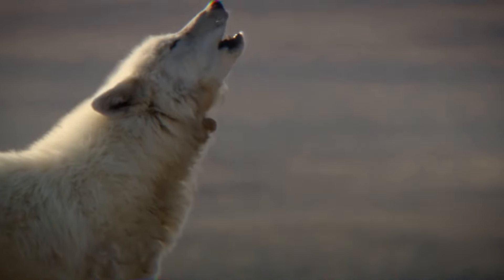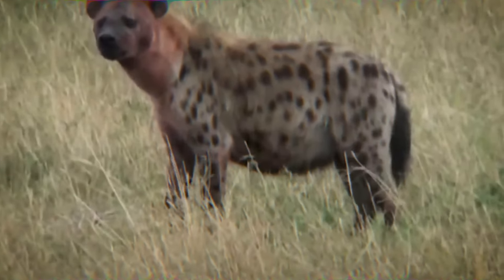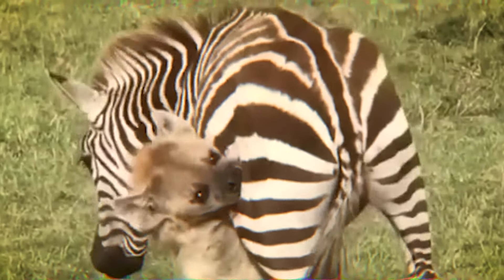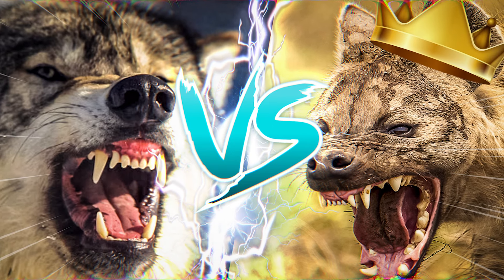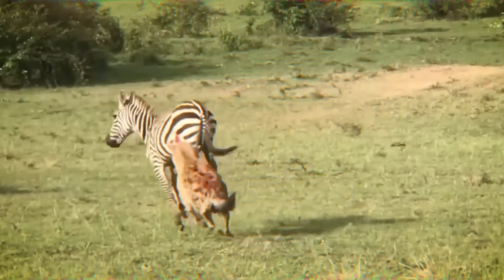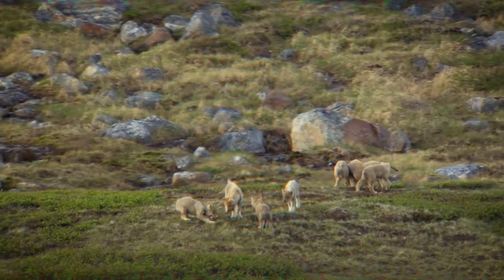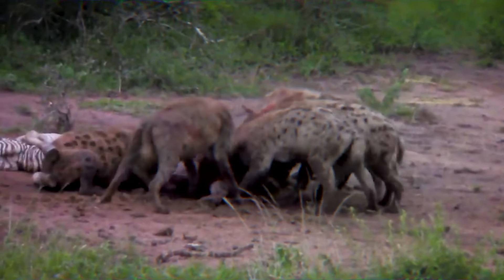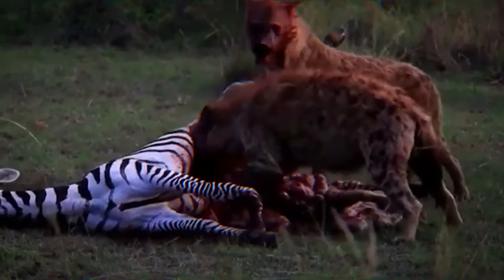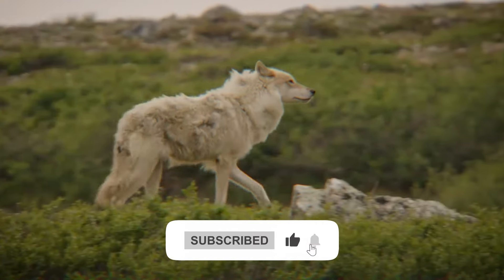The stage is set, and the question remains: who would emerge as the victor in a fierce battle between these mighty creatures? The gray wolf exhibits remarkable speed, agility, and teamwork within its pack, while the spotted hyena showcases impressive jaw strength and endurance. However, after careful analysis, the final verdict leans towards the spotted hyena. With its powerful bite force, robust build, and tenacity, the spotted hyena has a distinct advantage in close-quarters combat. The gray wolf's agility and pack coordination certainly pose a challenge, but the formidable jaws and physical prowess of the hyena give it an edge. Additionally, the hyena's ability to withstand and endure prolonged confrontations further solidifies its potential victory.